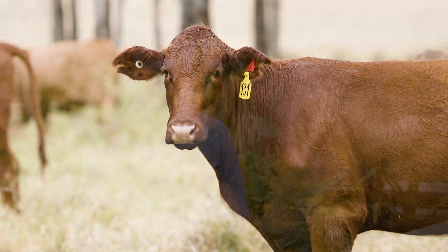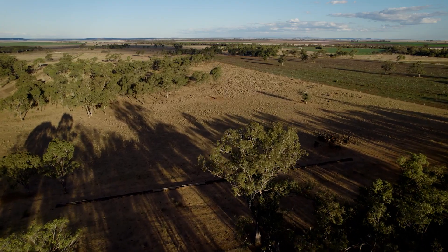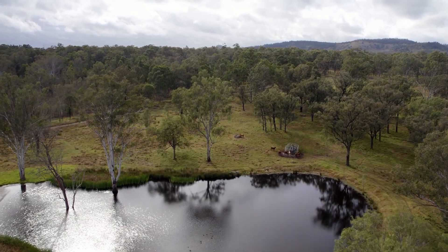This is the very first time globally that improved productivity parameters and methane reduction have been shown in grazing cattle. We know that productivity increases are a critical part of adoption of new technologies. We want to know that not only are we reducing methane, but we're making it profitable for our farmers — otherwise they won't implement it. With the combination of a reduction in methane and the increase in growth that we saw, this might actually be a financially viable option for our farmers.